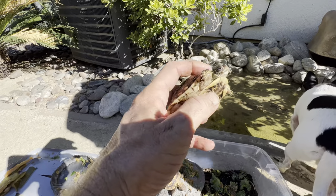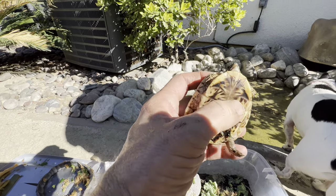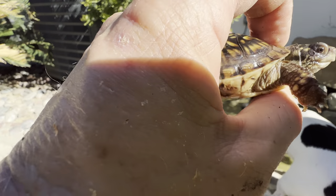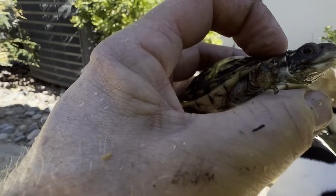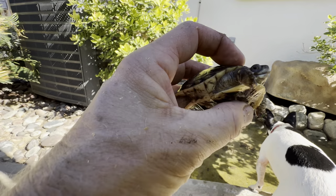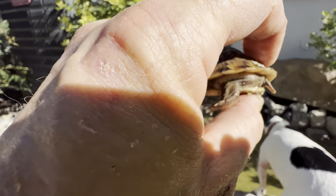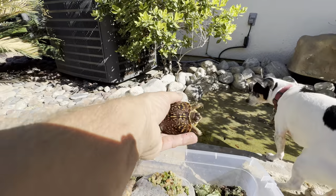The cool thing with box turtles is they have what's called a hinged plastron. Watch this — if you squeeze the top and the bottom, it gives. They can close up like a clam. See that? When they get scared, they close up completely like a clam. How cool is that!